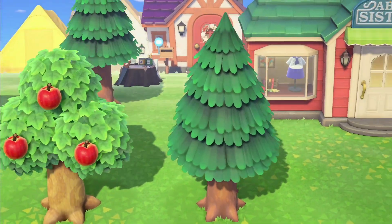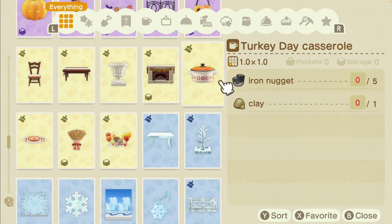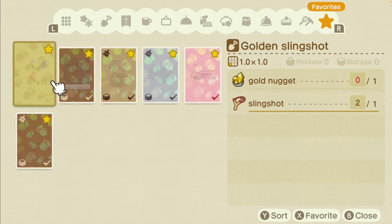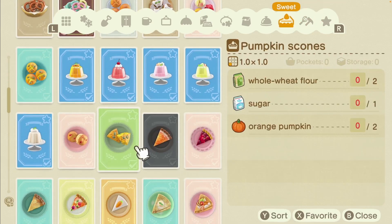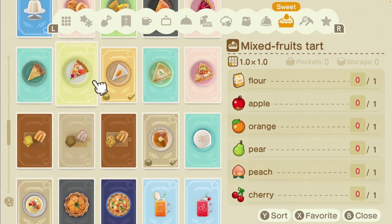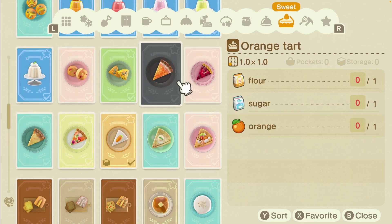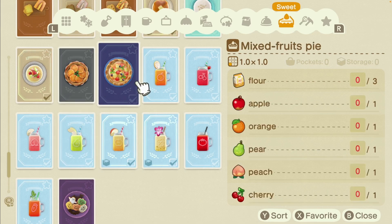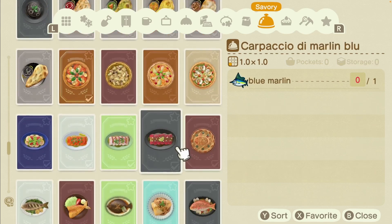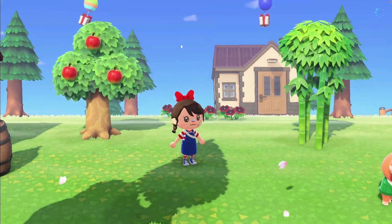Should I craft the cherry blossom recipes I just got? I kind of want to make the turkey day casserole because it looks like a soup pot. I made the pancakes and they looked so good. I really want to make the mixed fruits pie, the carrot cake, the pear tart, the cherry tart, the orange tart, baked potatoes, and pull apart bread. Unfortunately with the Nook Miles cooking task you can only make one thing.